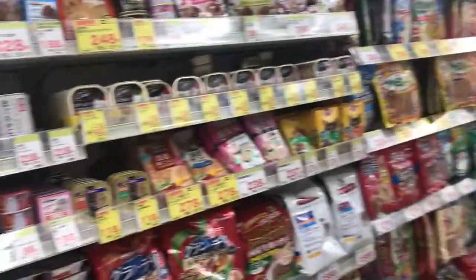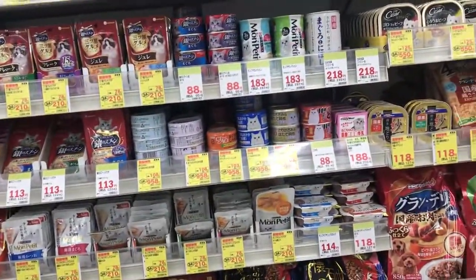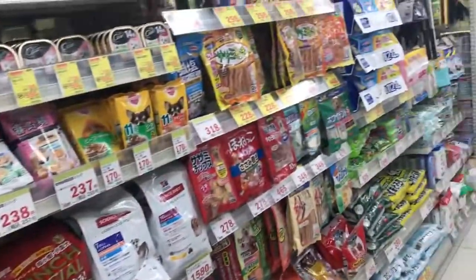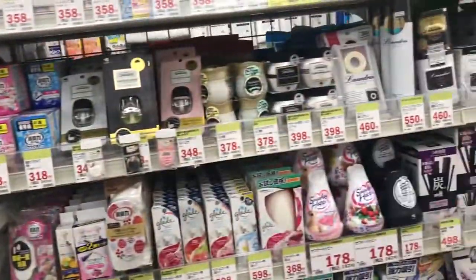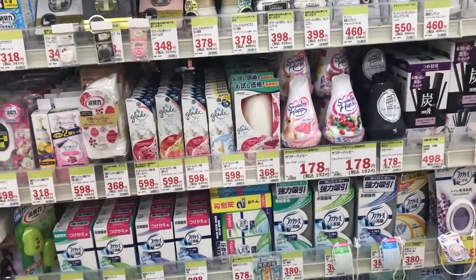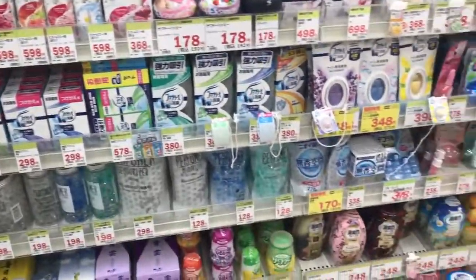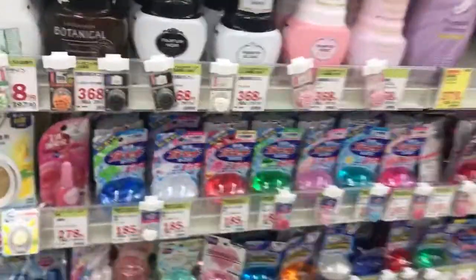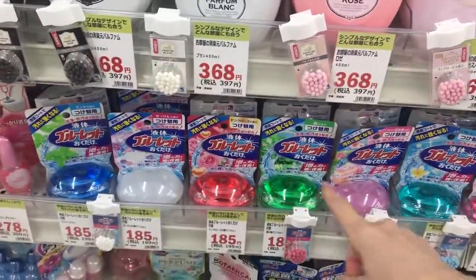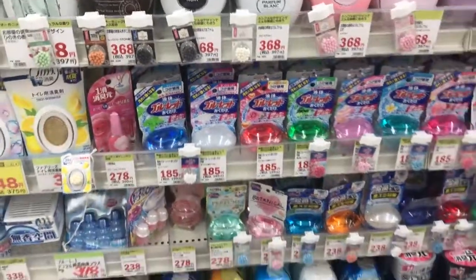So this is the pet aisle — it's really easy, cats and dogs on the packaging. Although one time I did find cat food sitting next to canned tuna, so that was a little weird. And here's the fragrance section. They like things to smell good here. These you can put on your toilet tank and it makes it smell really good, because sometimes in the summer it gets really stinky.